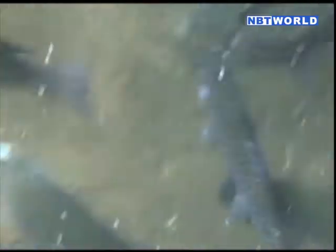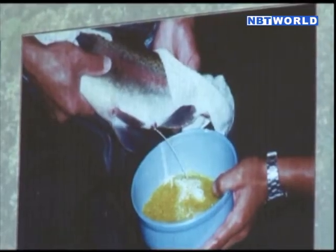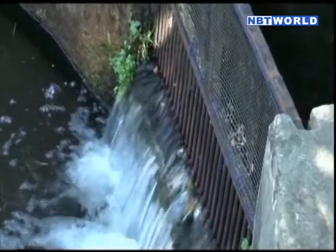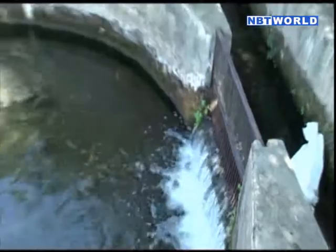Rainbow trout farming in the Doi Inthanon Royal Project started in 1973, with successful propagation in 1998. Now the farm can produce up to 300 kilograms of trout per month all year round. The key factors for successful rainbow trout farming are the pond's hygiene and the circulation of cold water from a natural source.